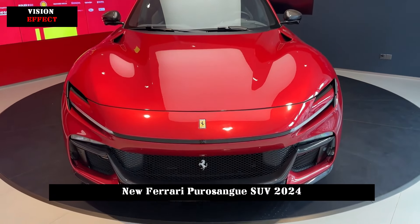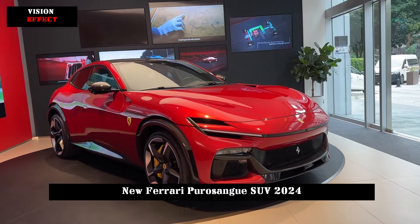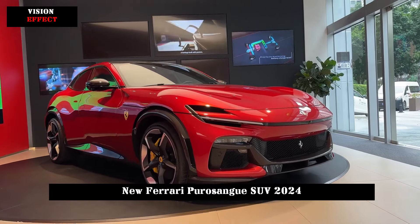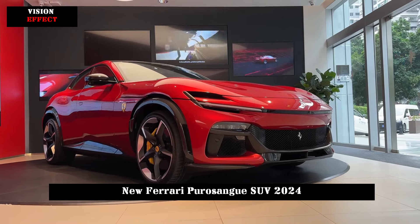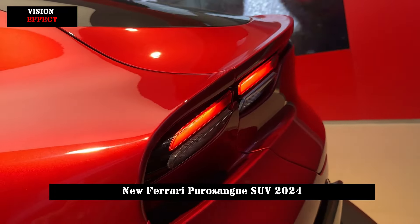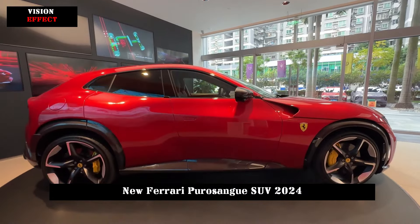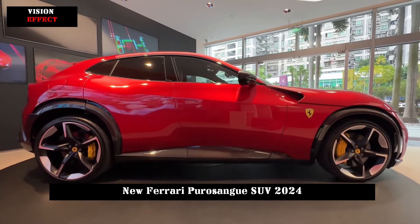The exterior design of the Ferrari Purosangue is unique and mostly inspired by the Ferrari sports car, Rome. The body lines are smooth and full of power, allowing people to feel the unique beauty of Ferrari sports cars at a glance. The lines at different levels outline the power side, showing high-tech aesthetics.